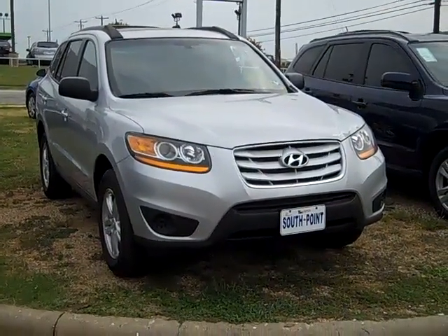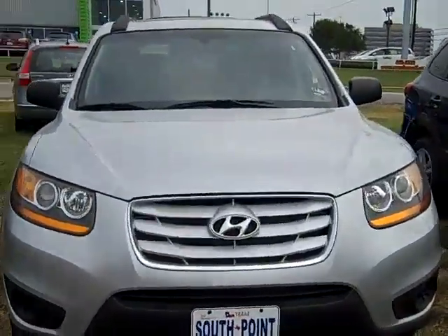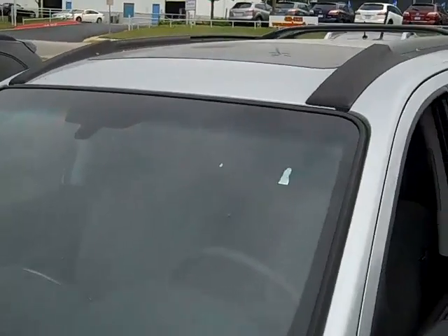How are you doing, Mr. Bill? This is Vince with South Point Hyundai. I do have this Radiant Silver with the package that you're looking for — sunroof, navigation, 4-cylinder engine, GLS model, coming in at 27,480.